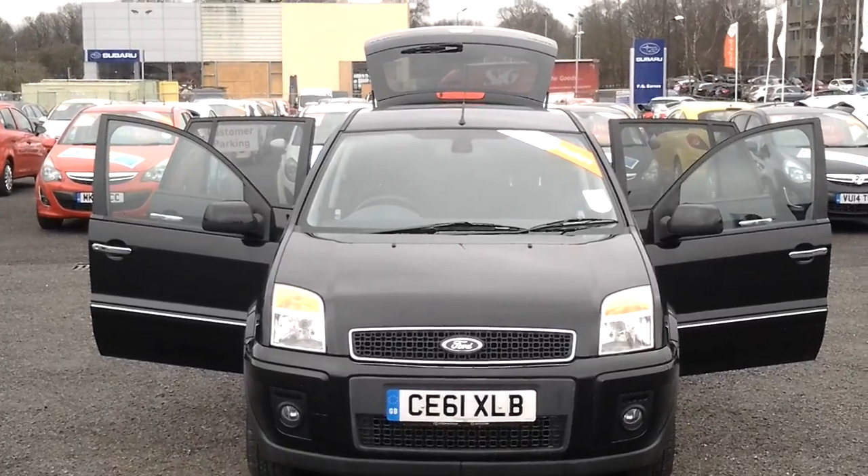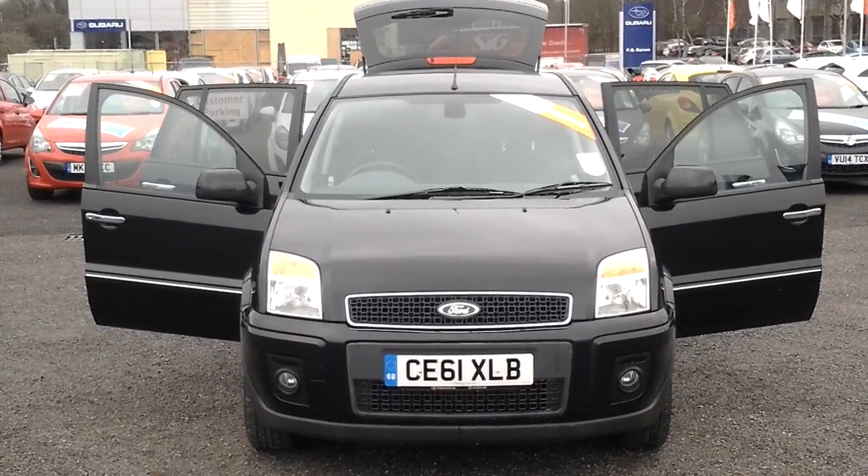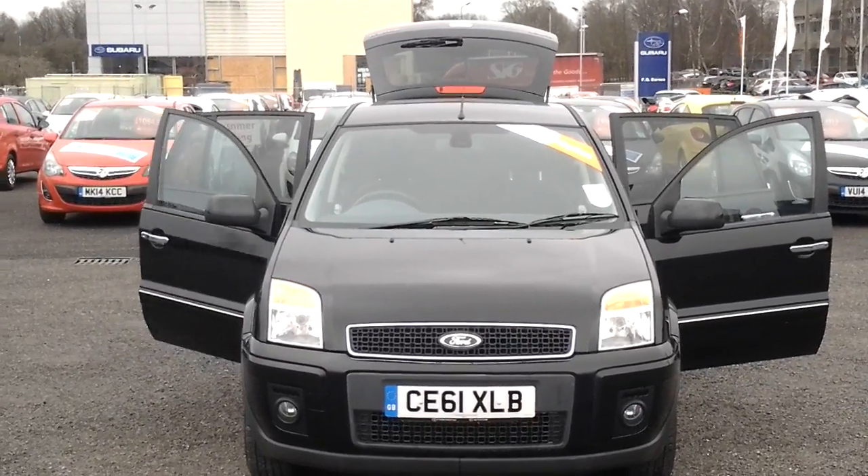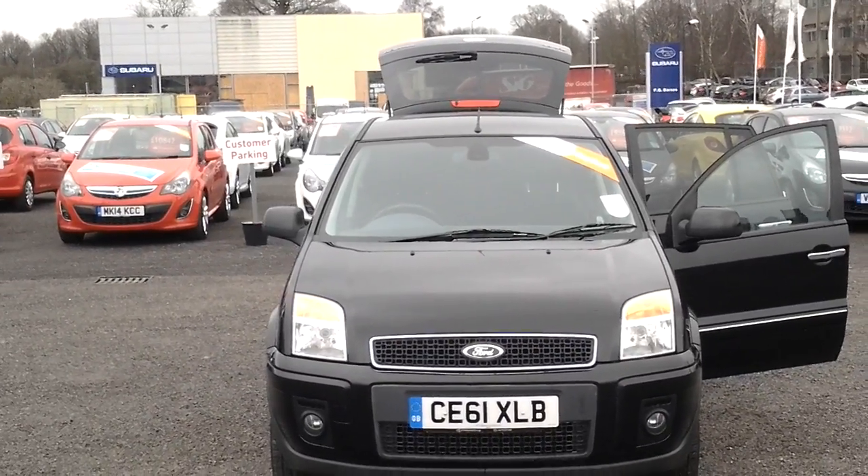If you'd like any more information on this car, please give us a call at FG Barnes Autostore in Maidstone. Our telephone number is 01622 755531.